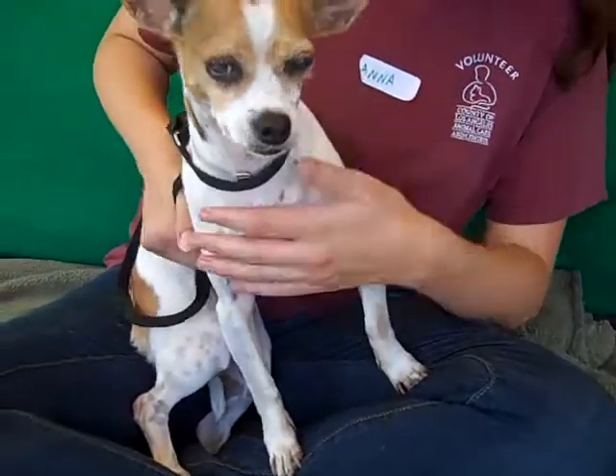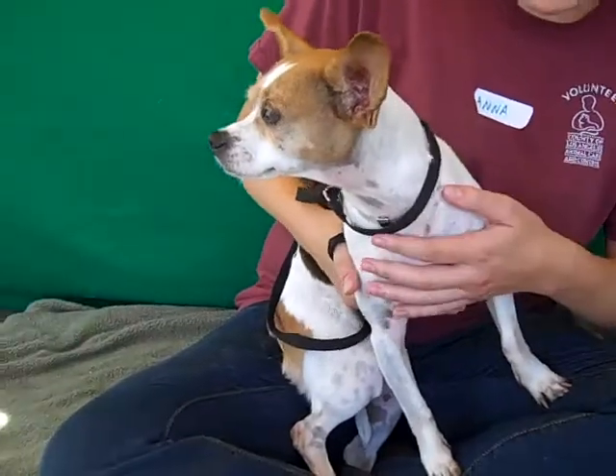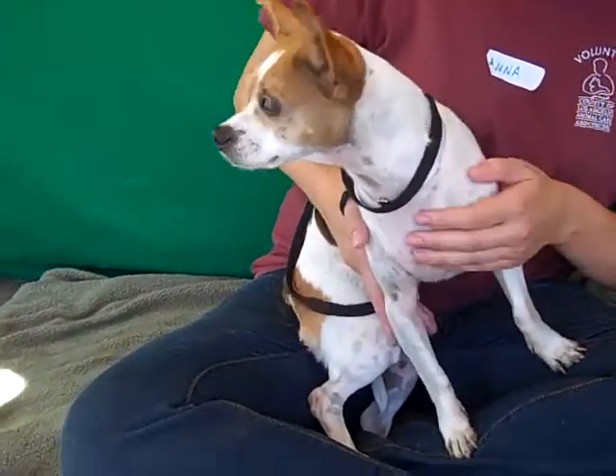I expect that she'll open up right when she gets out of the shelter. She does seem like a pretty good first-timer dog. She's a good size at 13 pounds for an apartment or a condo.